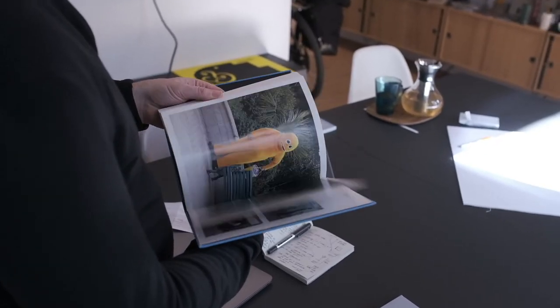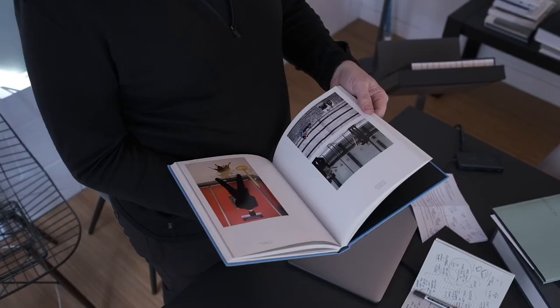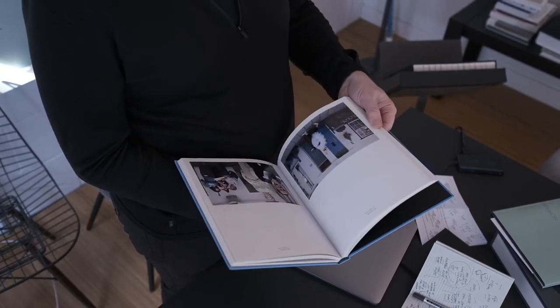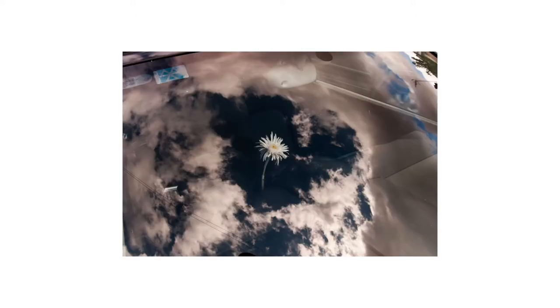I came across Nils' work originally with a book we did for In Public, where we had 10 of his photographs. What I love about his work is that it has amazing observation and seeing the details in life, but there's something about it being quite subtle and quiet — it almost demands further attention.